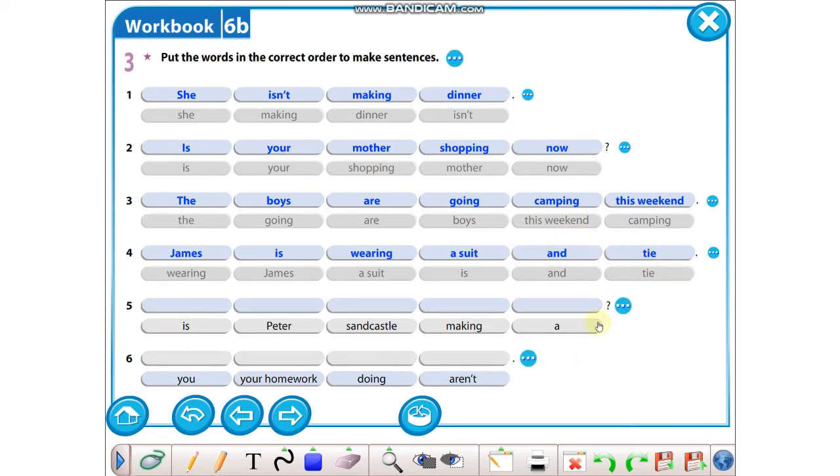Five: soru işaretimiz var, o zaman soru kelimesi ile başlayacağız. Soru kelimesi is. Is Peter making a sandcastle? Son sorumuz: bir nokta var, özne ile başlayacağız. You aren't doing your homework.